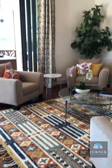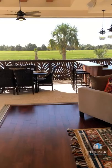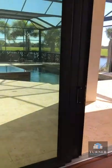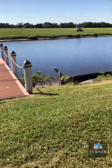Lee Wetherington Homes only builds in the most desirable and enriching neighborhoods in Southwest Florida. The best part about living in The Islands on the Manatee River is that you are just a short 30-minute boat ride away from the Gulf of Mexico.